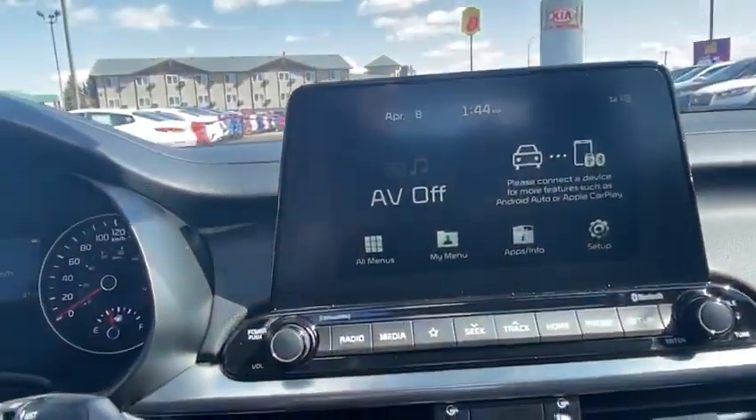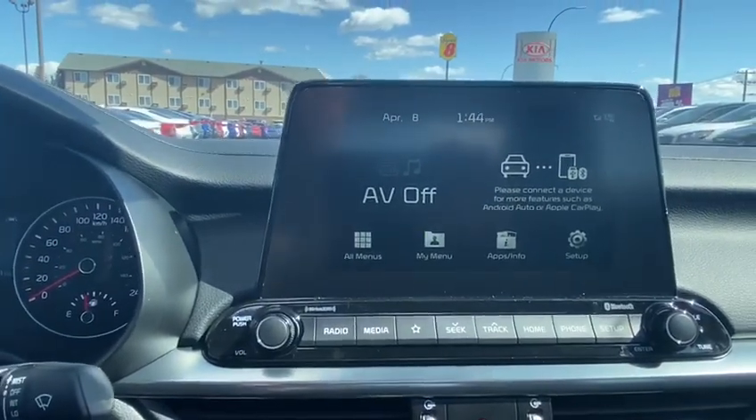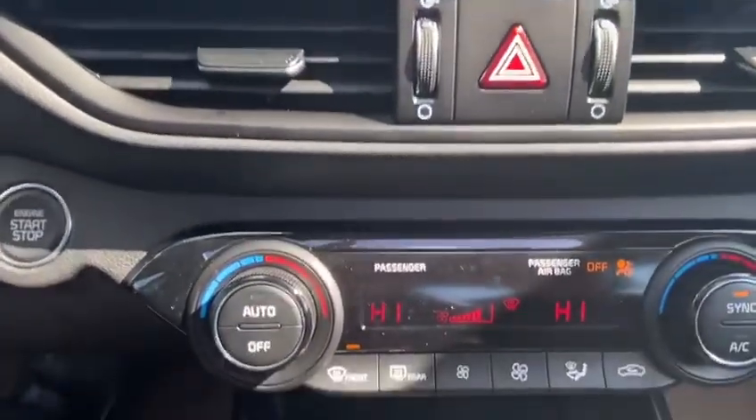We have our infotainment system with built-in Bluetooth, Apple CarPlay, Android Auto, AM, FM — everything you need all in one package.